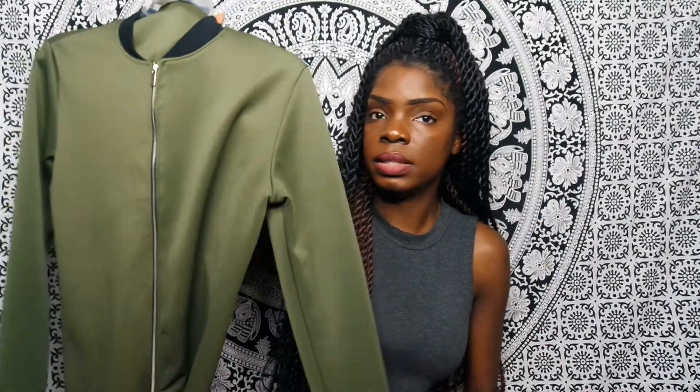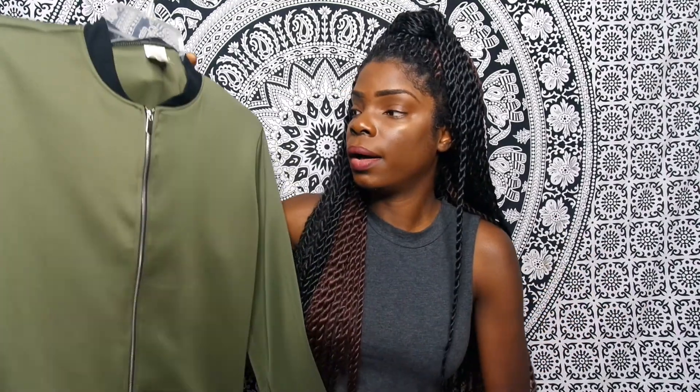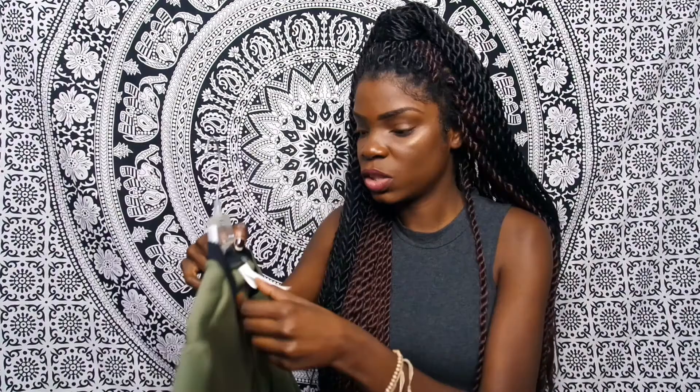It doesn't get too cold in Florida so I can basically wear this now. The second jacket is another lightweight jacket — just a plain olive green jacket. I love olive green; I think it's my favorite color right now. One thing I really like about it is the fact that it's really long — if you're short, you can definitely wear it as a dress with some thigh-high boots. This was $7 at Rainbow.